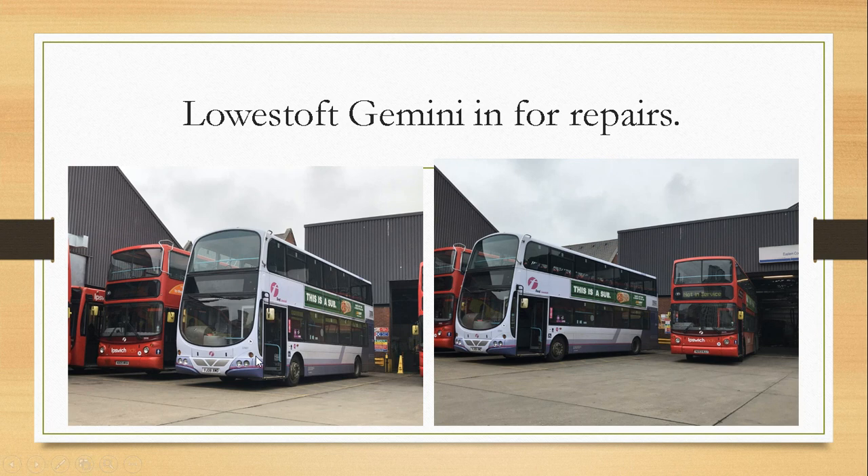Last Gemini 37061, YJ06 XMO, is now at the Ipswich depot awaiting some repair work, seen here with 32656 and 32475. As soon as this is finished, it will probably be going back to lower stuff.